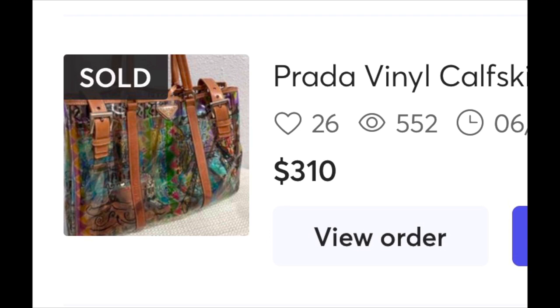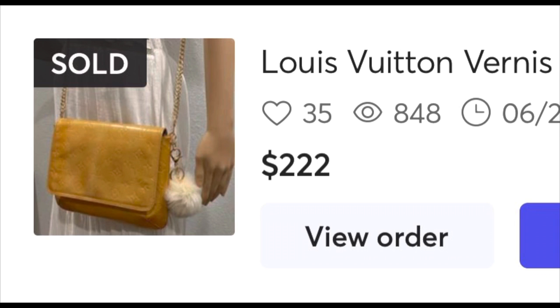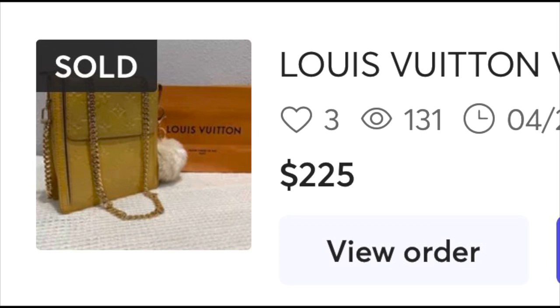I also bought a five-piece Bernice set. There were some things wrong with it — one was missing a shoulder strap and things like that — but I bought it for $250 plus shipping. I sold the first one for $222, which almost made my money back from the whole set. Then I sold another Bernice Mott bag — I had to put an unbranded chain because the strap didn't work — and got $225 for that one.